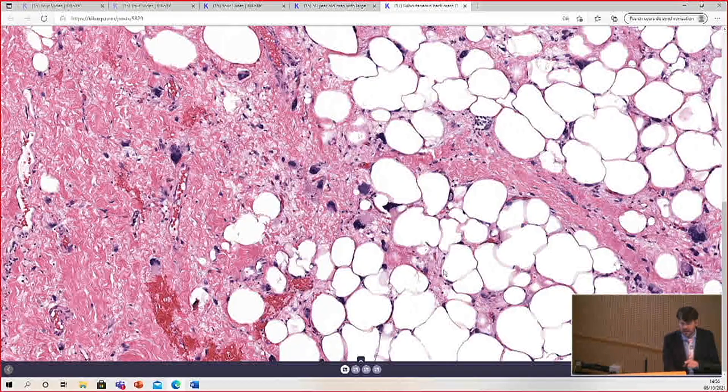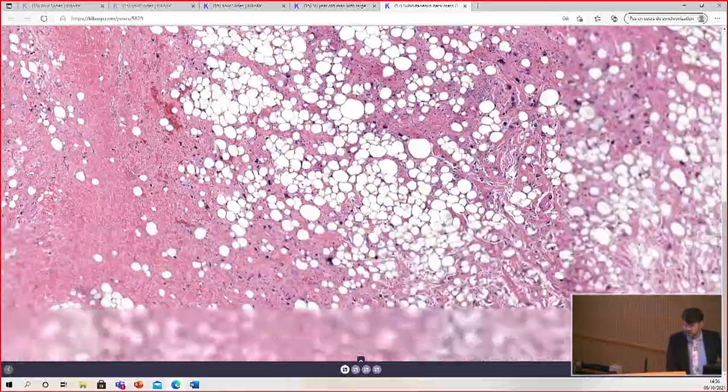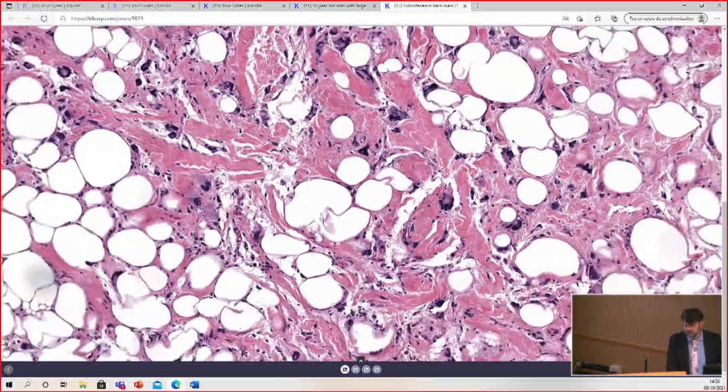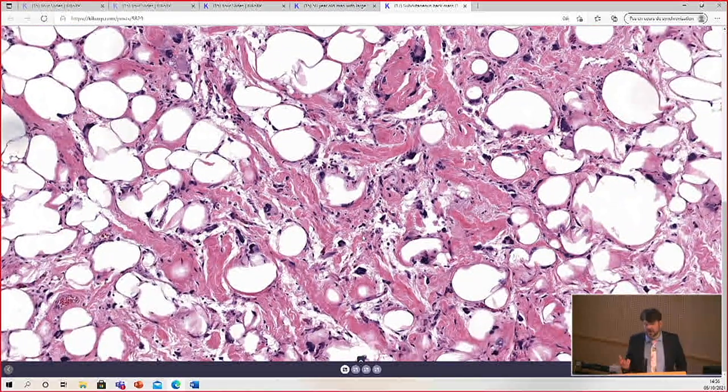This tumor has areas that look like well-differentiated liposarcoma, but as we look around, the other areas have some different findings. Look at these collagen bundles — the collagen in well-differentiated liposarcoma is usually very homogeneous, dense, sclerotic collagen. But here we have thick, rope-like bundles, similar to the collagen that you see in spindle cell and pleomorphic lipoma.